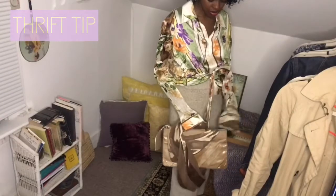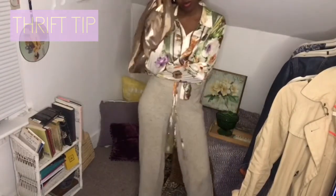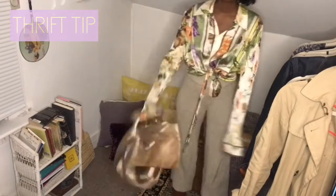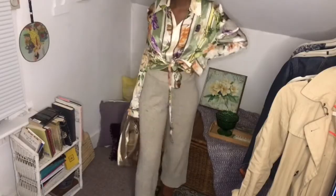I almost forgot — I added a bag that I thrifted, but it didn't come like this. I actually added a scarf to make it a crossbody. So here's a thrifting tip: if you find a clutch you like, just find a really cool scarf and make your own crossbody strap.